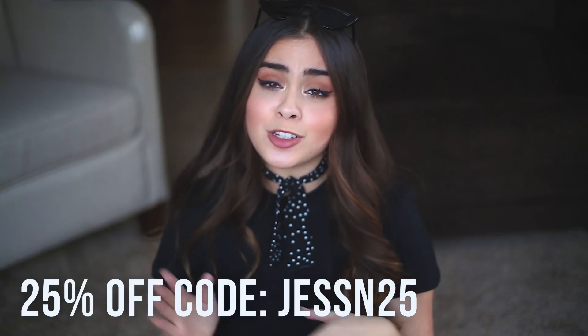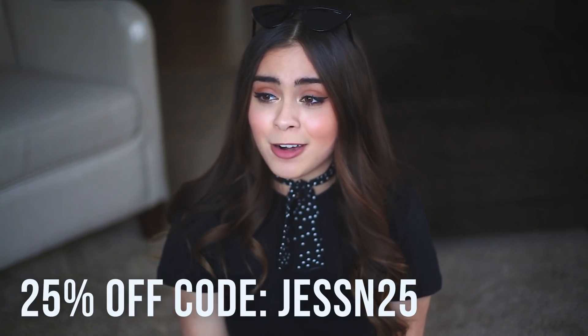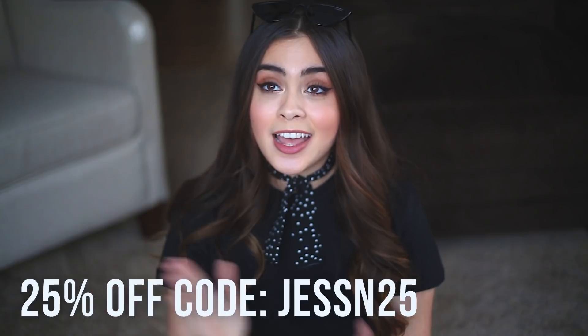Thank you so much for watching. I hope you guys enjoyed this video. Like I mentioned at the beginning, if you want to try out Scentbird for yourself, I have a promo code for 25% off — it is JessN25. Save some money and let me know if you guys try them out and what scents you picked. I think that's it for today. Thank you so much for watching — I will see you tomorrow. I hope you have a fantastic rest of your day. Always be kind to people. Bye!